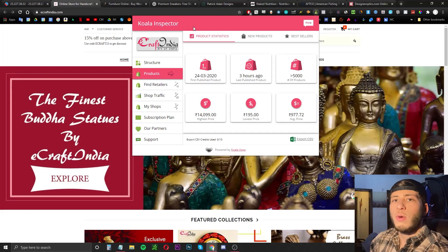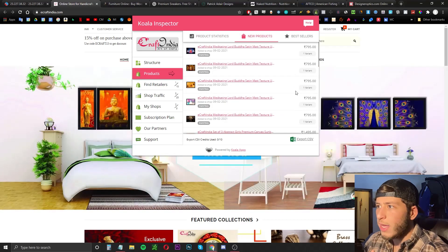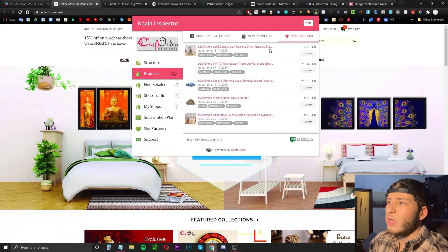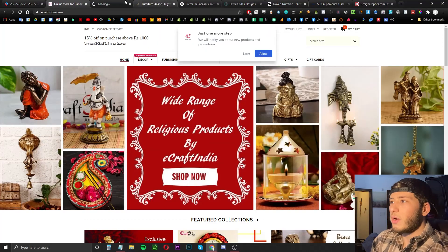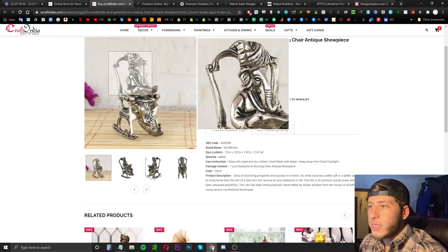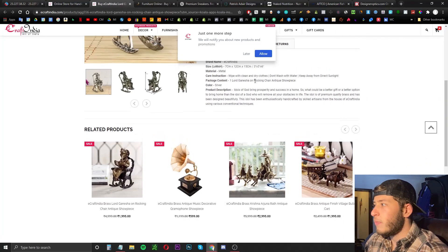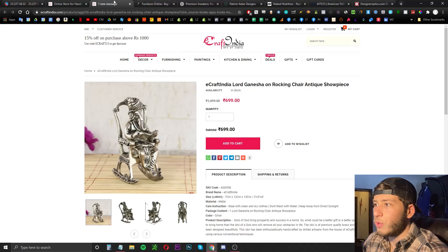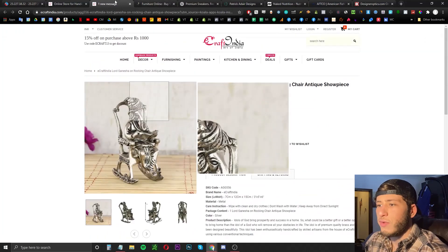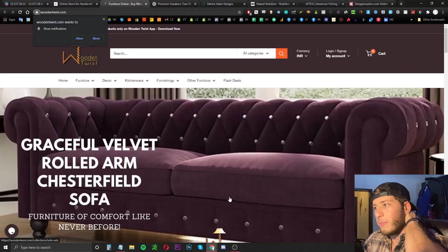If you want to use Koala Inspector, just Google it — I have another video on this. We're going to click on Products and then New Products so you can see all the new products they've listed, which you can try to copy and test yourself as potential winners. But we also want to go to Bestsellers to get an idea of what a good winning high-ticket product looks like. Note that this store is not in US currency, but the products themselves are interesting and show what kind of demand exists.